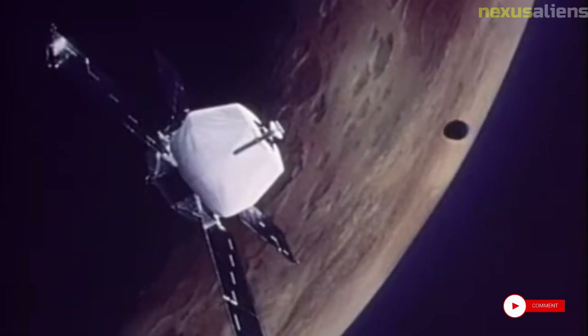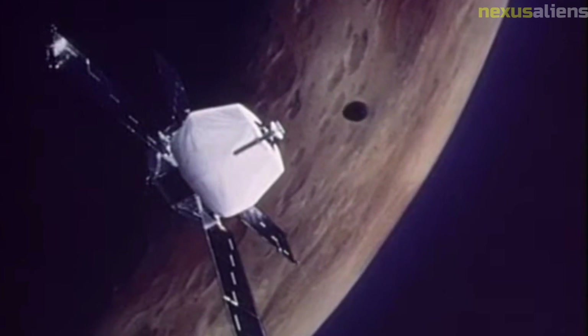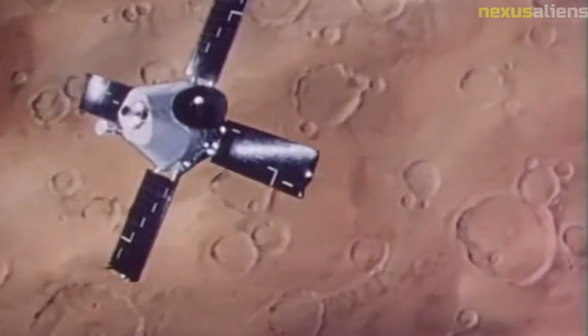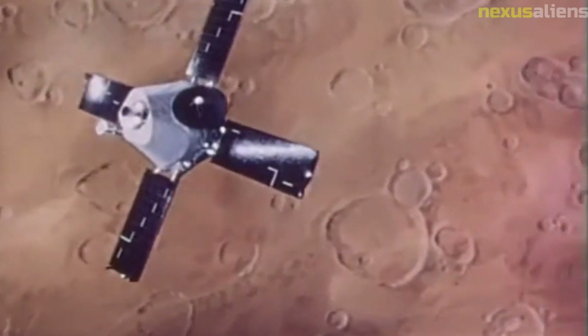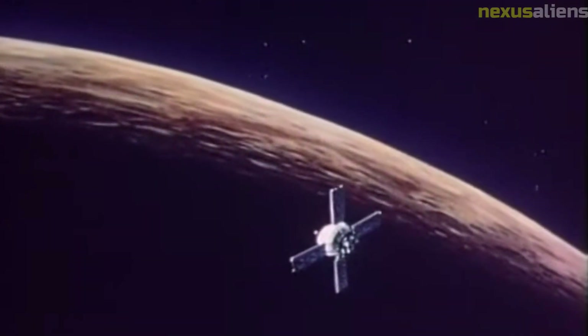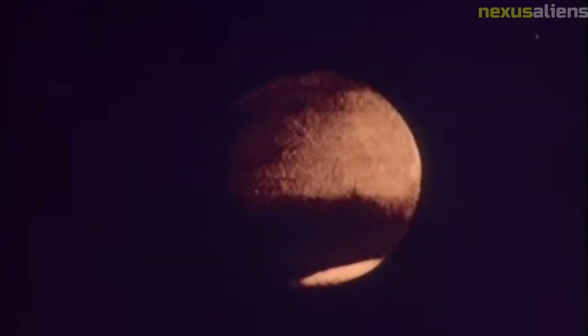The spacecraft continued to send data back to Earth for over a month after its encounter with Venus. The mission was terminated on January 3, 1963, when the spacecraft's batteries ran out of power. In total, Mariner 2 sent back over 42 hours of data about Venus, providing valuable insights into the planet's atmosphere, magnetic field, and other properties. Its success led to follow-up missions including Mariner 5, Venera, and Pioneer Venus.